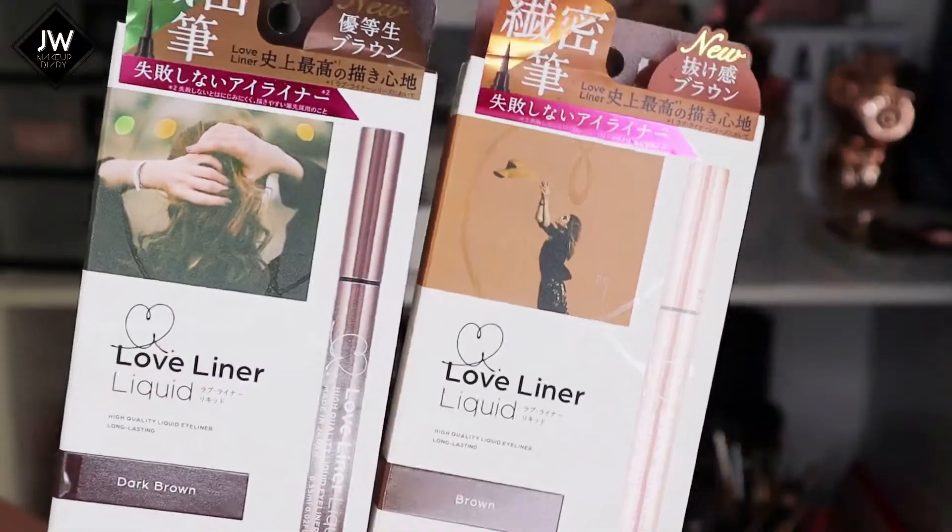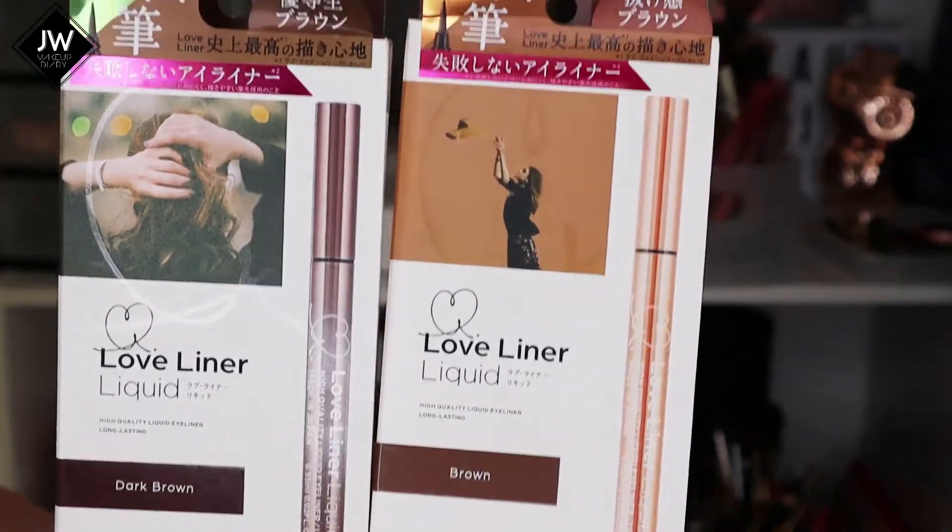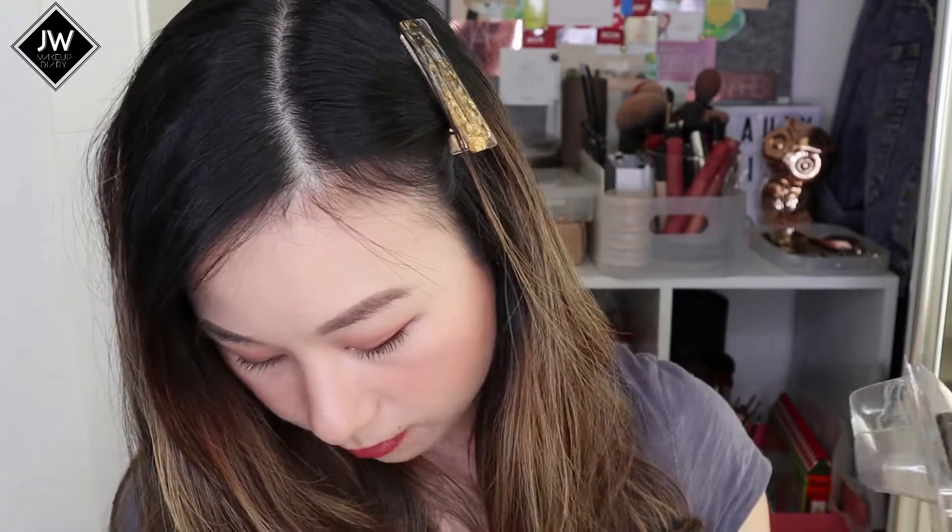I just recently spotted this in Japan while shopping - it's called Love Liner Liquid. When I swatched this on my hand it's really really good, it has deep tones and seems like a really good eyeliner. Hopefully it doesn't smudge on my oily lids, but knowing that it's from Japan I don't think it will smudge that much.